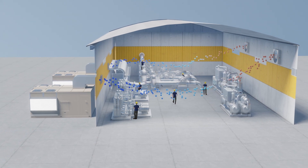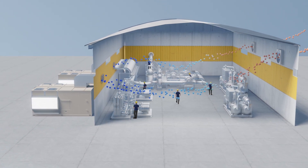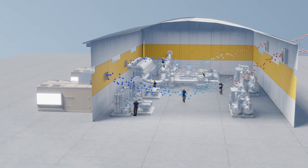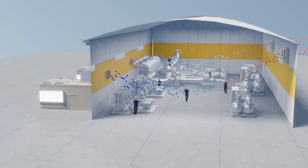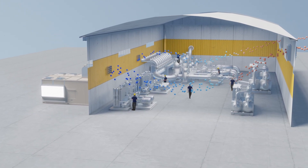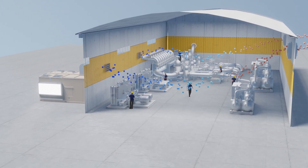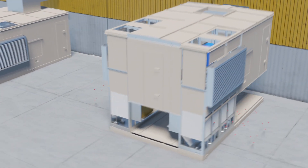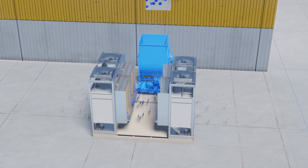Two-stage evaporative cooling can provide cost-effective temperature relief, resulting in a safer, more productive work environment. The cool tempered air enters the facility from the two-stage unit. The exhaust fans, opposite of the evaporative units, create a push-pull effect, allowing the cooler tempered air to flow across the facility.